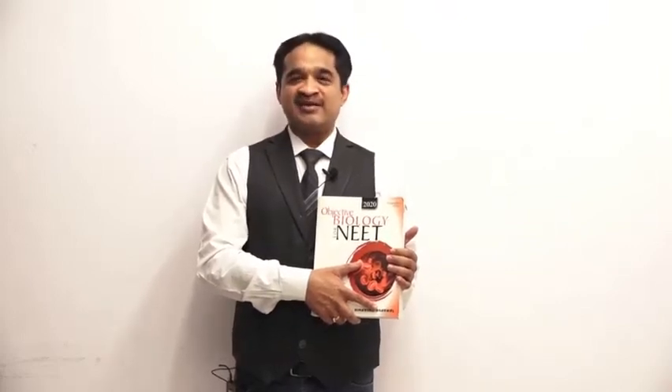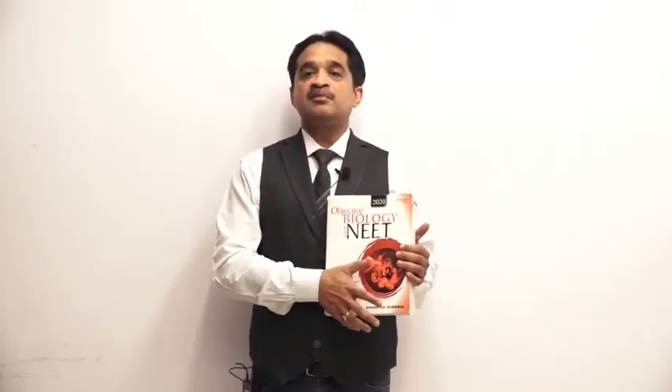The second edition is currently in the printing process and you will soon get the second edition of this book. Let me tell you the important features of this book.